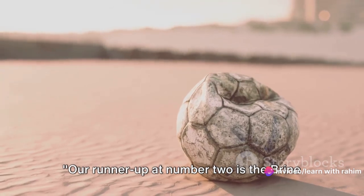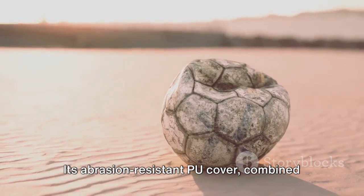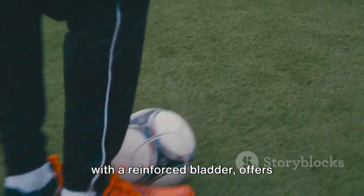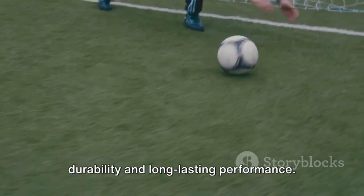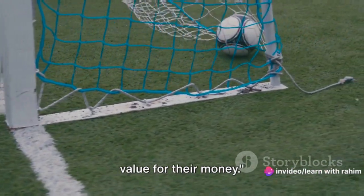Our runner-up at number 2 is the Brine Veracity Soccer Ball. Its abrasion-resistant PU cover, combined with a reinforced bladder, offers durability and long-lasting performance. It's a reliable choice for those seeking value for their money.